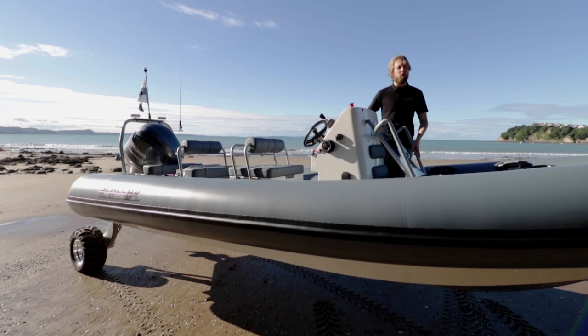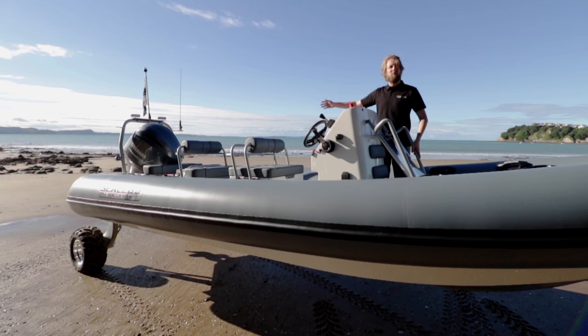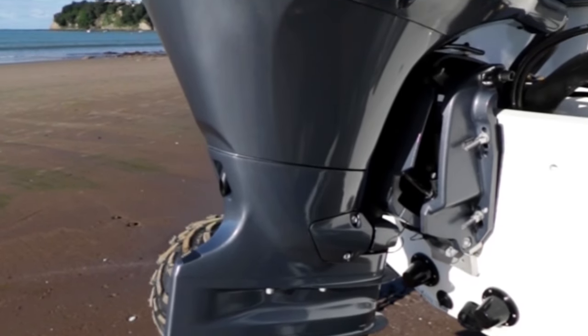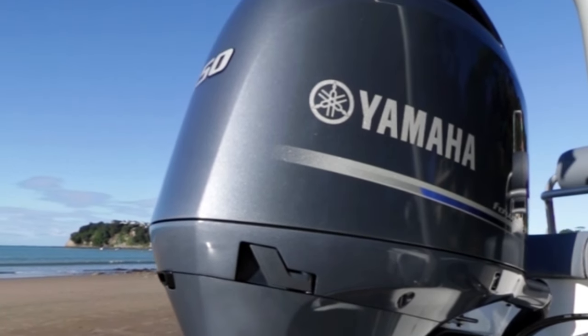The windscreen, mounted to a fully walk-around console, folds for parking in a garage, and a ski tower adorns the transom. The craft is fitted with the most popular option, a Yamaha four-stroke 150, the perfect complement for this model.